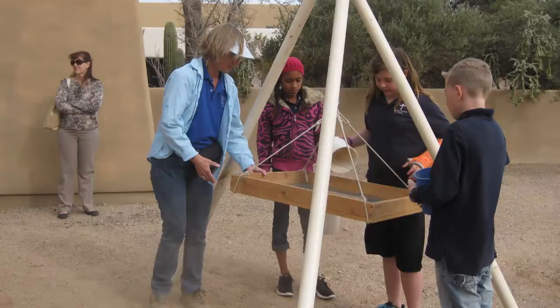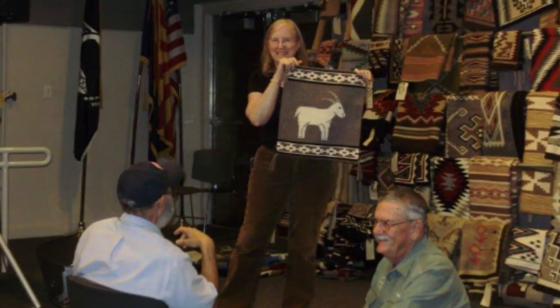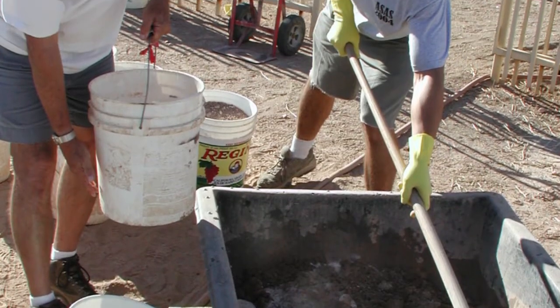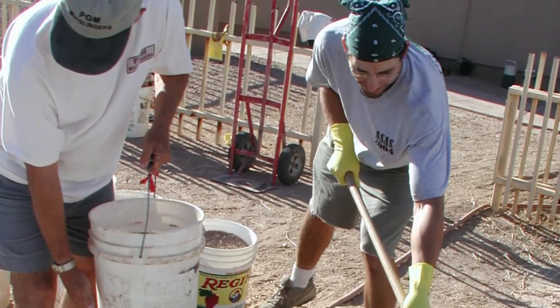The city is really lucky to have such a great partner as the Pueblo Grande Museum Auxiliary. They've been working with the museum hand in hand — they're there on a daily basis. Our volunteers are extraordinary people, dedicated and passionate. We have some volunteers that come every week and have for more than 30 years.